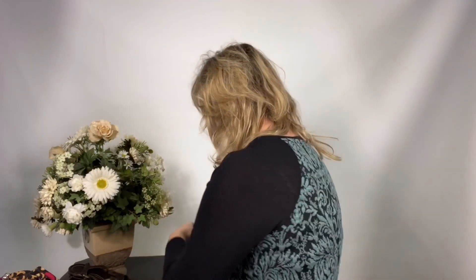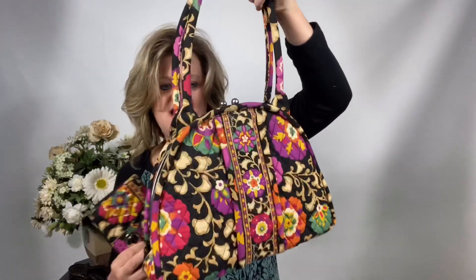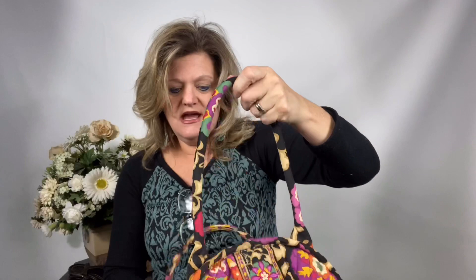My girlfriend gave me a couple of Vera Bradley purses — I used to love Vera Bradley. What I love about this is she always bought the matching pieces to go with it. Here is this nice little bag in great condition, and it's got the sunglass eyeglass holder and a really nice matching wallet. I will list these all together as a set — maybe 40 bucks. This bag alone would go for like $65, and all of this is in great condition. I'll probably list it for $40 to $45 with all the pieces.